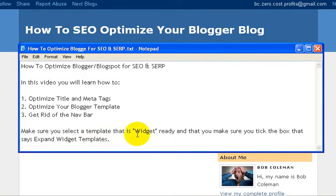You want to make sure you select a template that is widget ready, and as we go into the HTML, you want to make sure that you tick the box that says expand widget templates. In the next video, we will begin with step one, which is optimizing our title and meta tags.